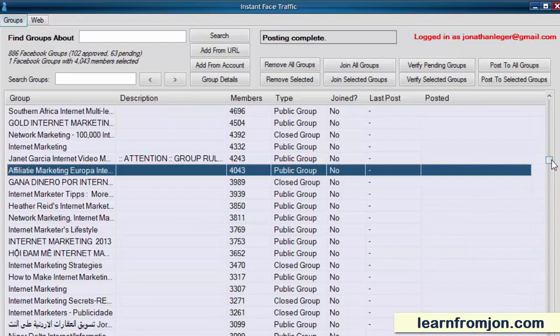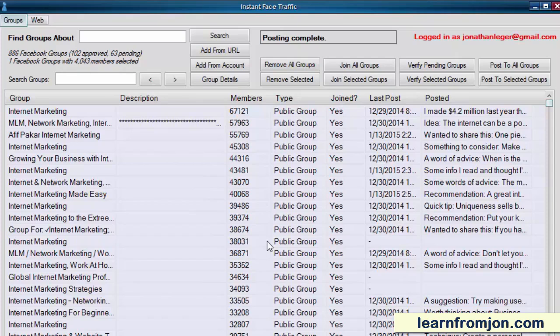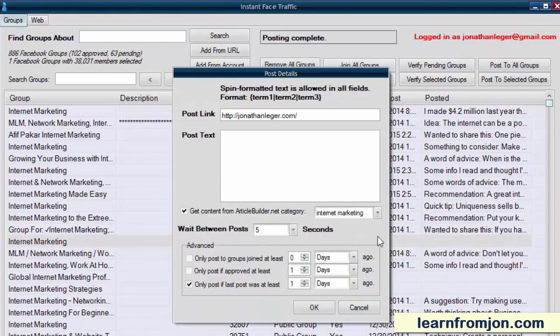Once you've been approved for these groups, you can then start to post. Posting to Facebook groups in Instant Face Traffic is a breeze. Just click on the group you want to post to and click Post to Selected Groups. You then put your link and what you have to say and click OK. But you want to post something different to every group as much as possible — and I'm a member of 102 groups. How do I come up with something to say to 102 different groups? That's also where Instant Face Traffic shows its real power.